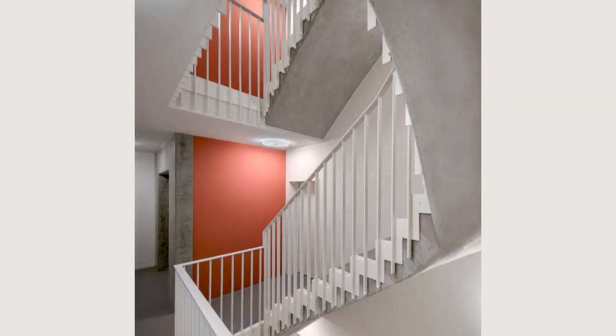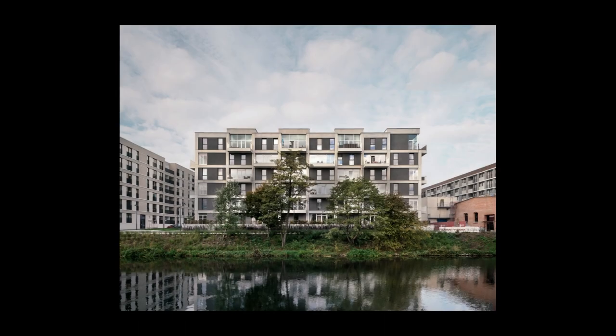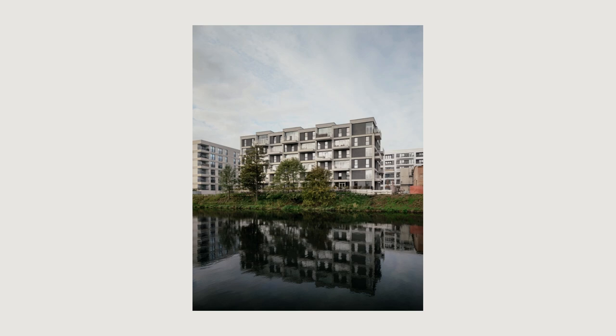The ground-floor apartments feature a raised garden, while upper-floor apartments feature expansive balconies that enjoy usable depth thanks to the slight offsets of the facade.